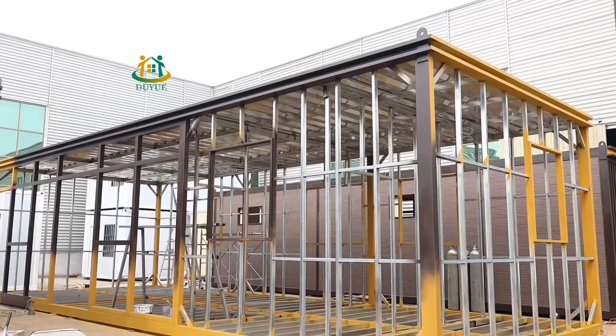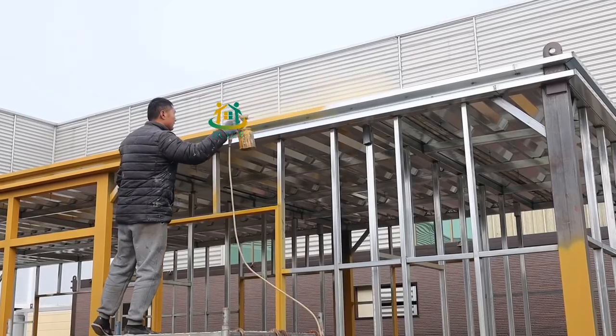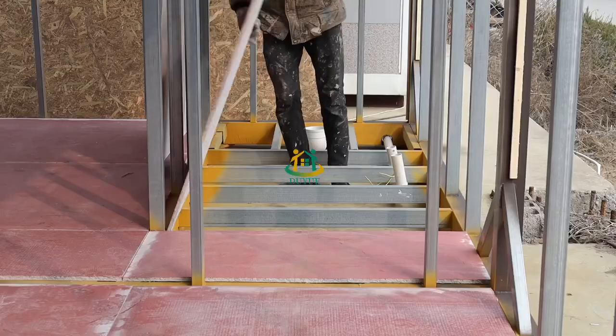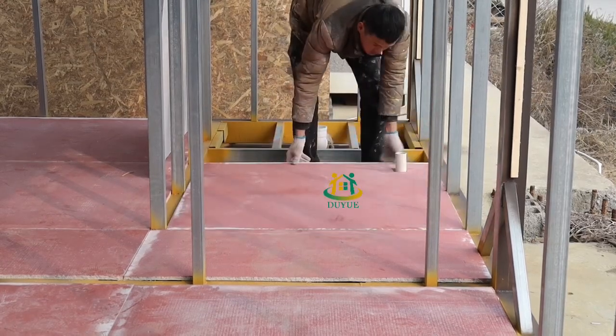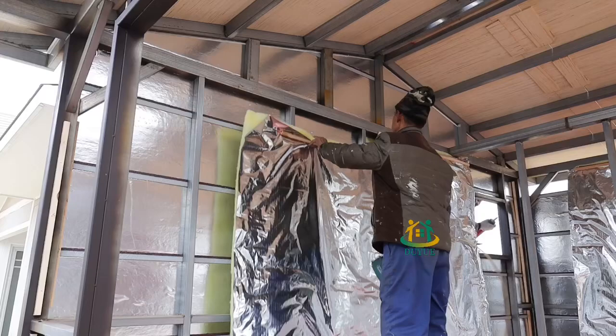Our light steel villas have scientific structural design and beautiful design, with a strong steel frame and craftsmanship. All components are treated with galvanized primer and two-layer anti-rust paint spraying treatment technology, so the color will not fade easily.